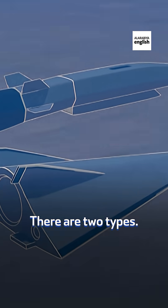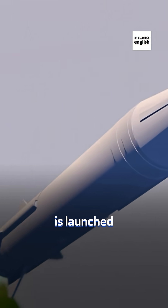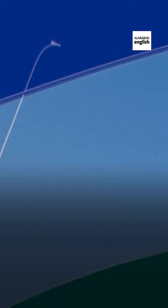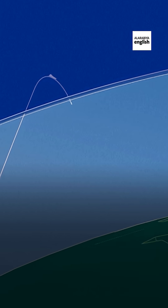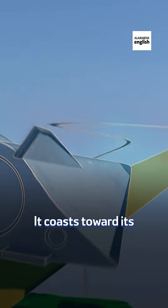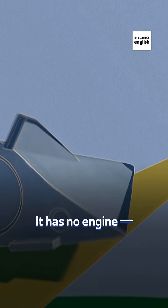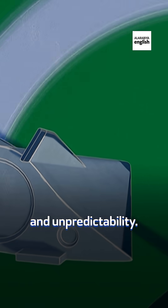And there are two types. The hypersonic glider is launched by a ballistic missile, then separates above 50 kilometers. It goes toward its target while zigzagging to dodge defenses. It has no engine — just speed, altitude, and unpredictability.